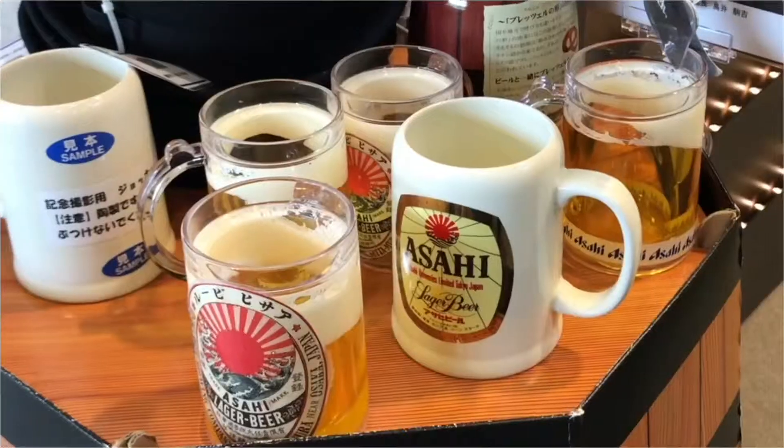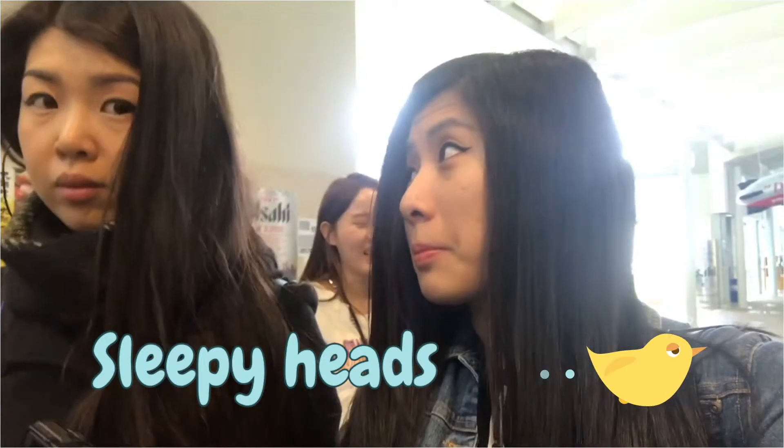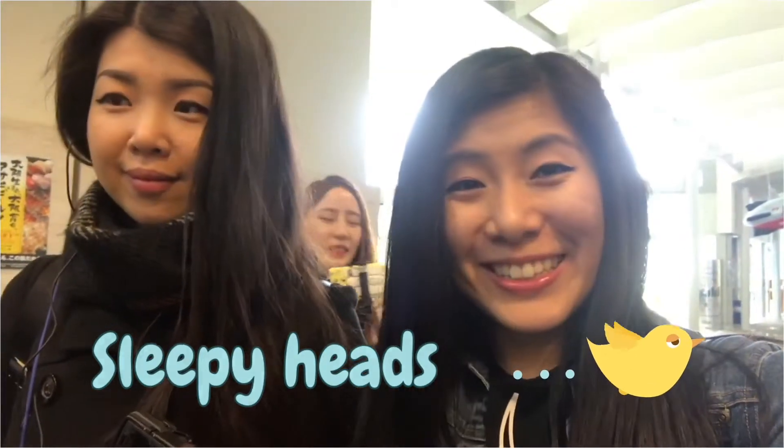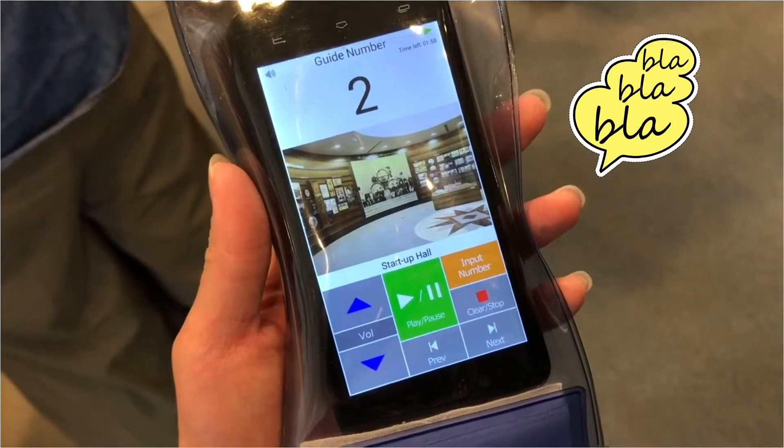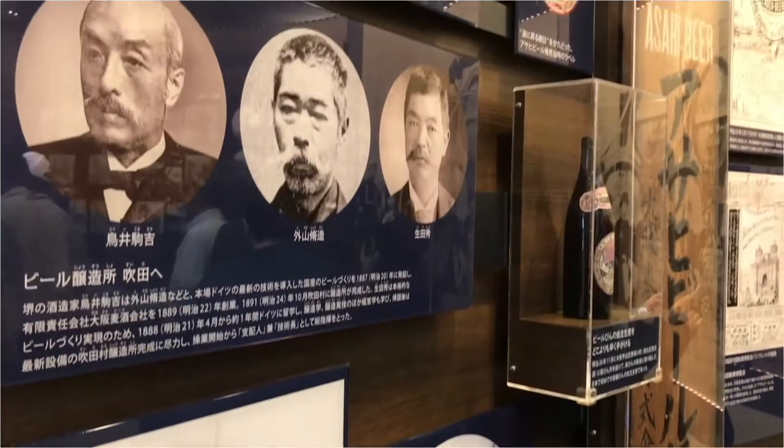We had beer before lunch! And the awesome thing is the whole tour is free of charge. The tour is conducted in Japanese, but you can request an English audio phone which translates the content of the tour for you during your visit.